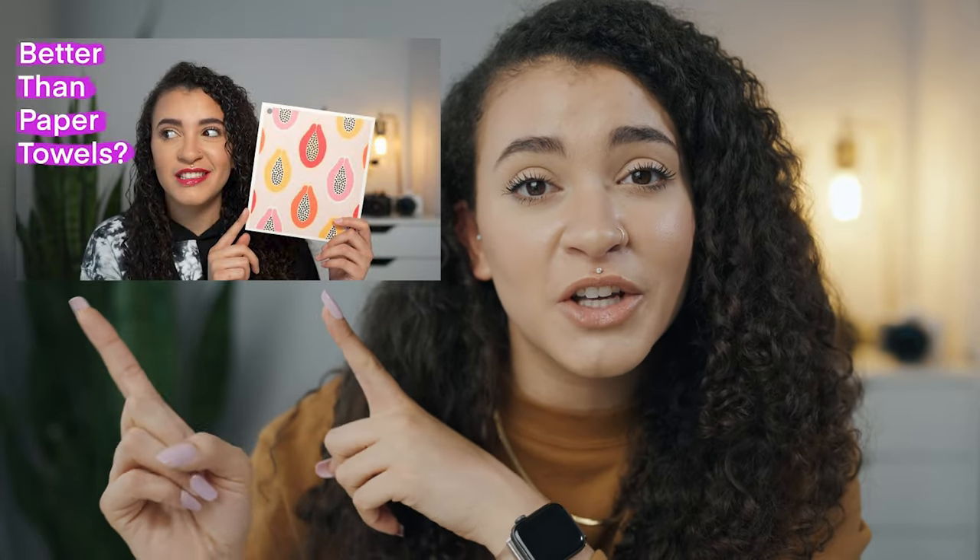So don't forget to go watch that video first, and then come back to this video. If you didn't know, I'm a mom of five boys — I have five sons, plus a husband — and when I say my house gets messy, my house gets messy.